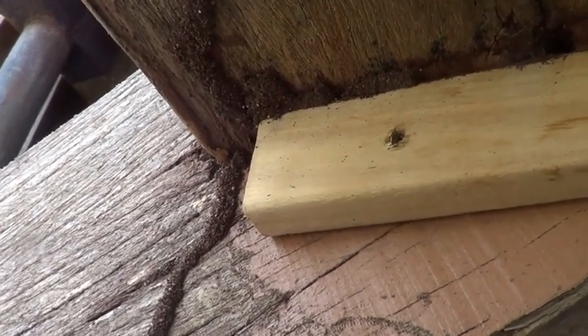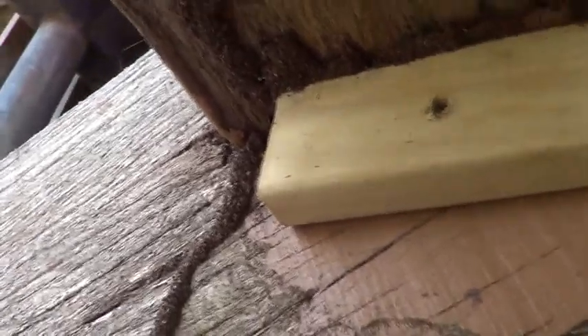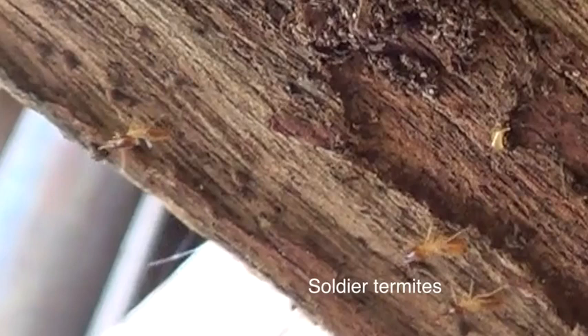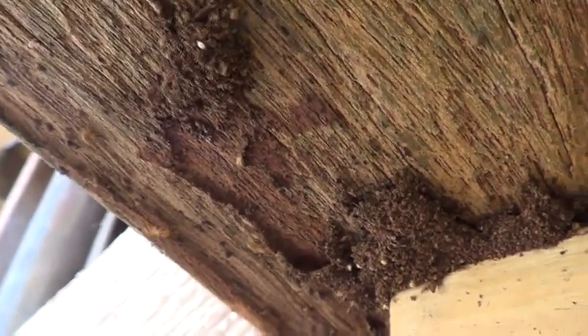However, they usually get discovered quickly as they build their tunnels on the outside of the timber. They prefer hardwood to softwood, and they generally attack decayed timber. If you break their tunnels, soldiers will come out to defend against intruders. You can recognize them by their pointy heads.